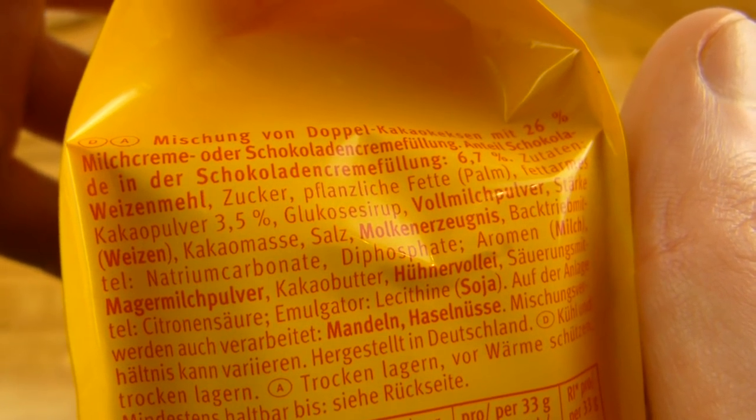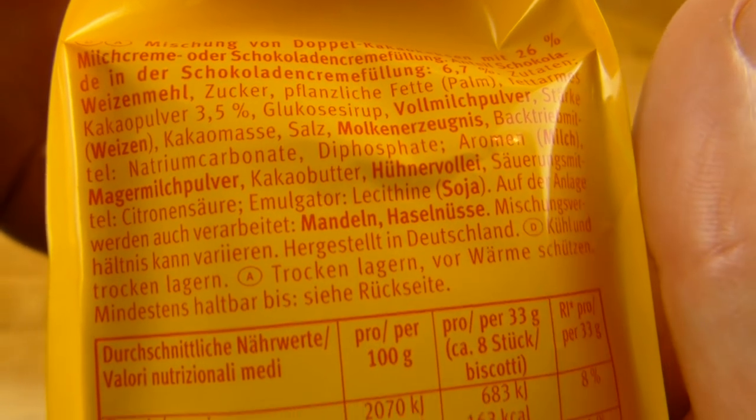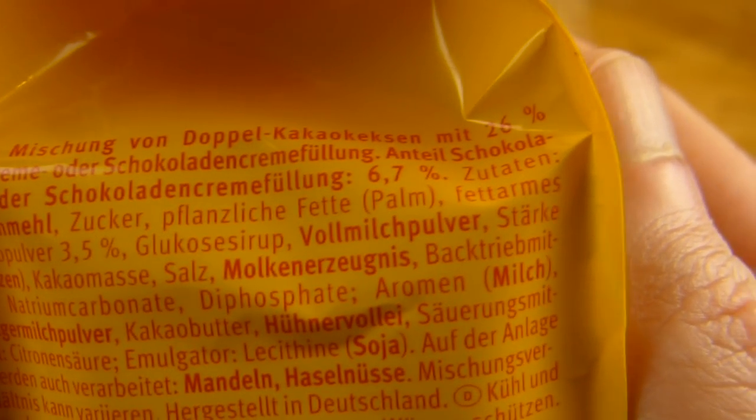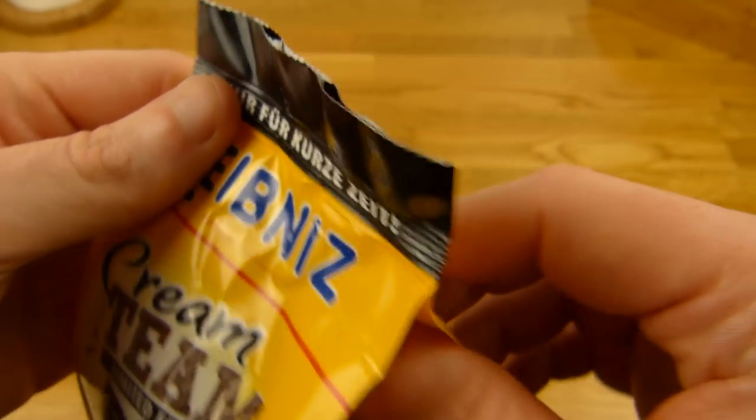Cocoa powder and so on. Fat! Low fat cocoa powder. Let's open it.